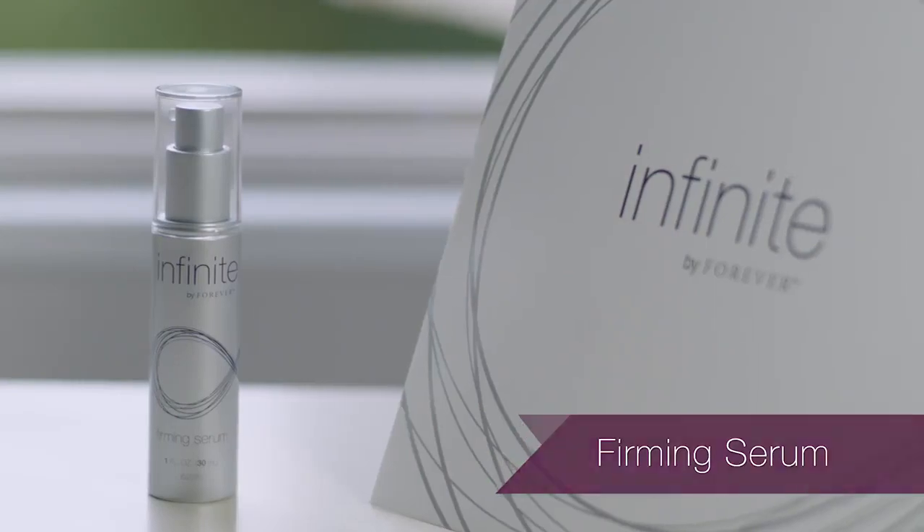The ingredients found in serums are made up of smaller molecules that can penetrate deeply into the skin and deliver a high concentration of active ingredients.